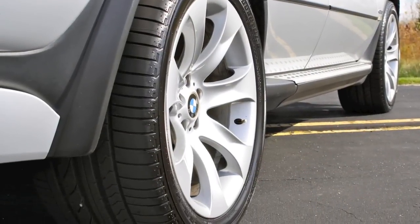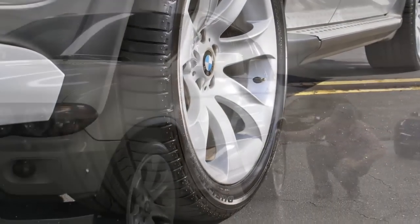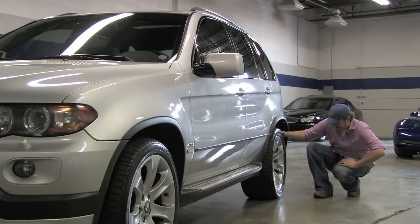On the rear, these are supercar-sized tires. You've got a Bridgestone Potenza — 315-35R20. That's crazy. 315 wide. That's huge.